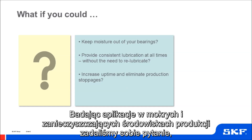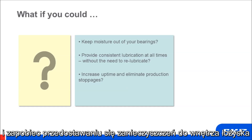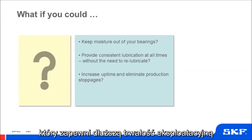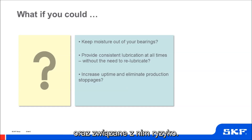So our question when studying these applications was: what if we could significantly reduce the risk of corrosion, prevent contaminants from entering the bearing, and ensure a reservoir of lubricant encapsulated within, to provide longer life in the application, and remove the need for relubrication and the associated risks that this can bring?